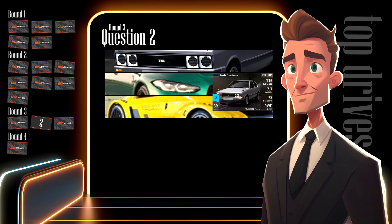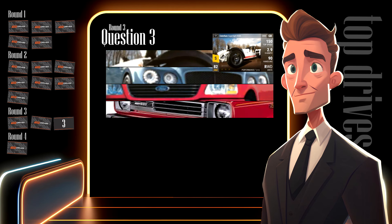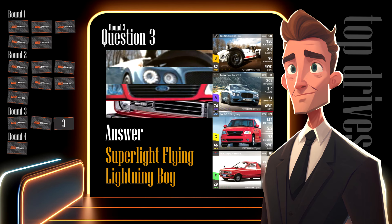Question two was the Hyundai Pony, the BMW Competition and the Renault Megane Trophy — the three-word phrase is 'Pony Competition Trophy'. If you worked it out, give yourself three points. The last question in this difficult round featured four pictures — the answer is 'Superlight Flying Lightning Boy', extracted from the Caterham Superlight, the Bentley Flying Spur, the Ford F-150 Lightning and the Suzuki Mighty Boy. Well done if you got that right — add three points to your score.